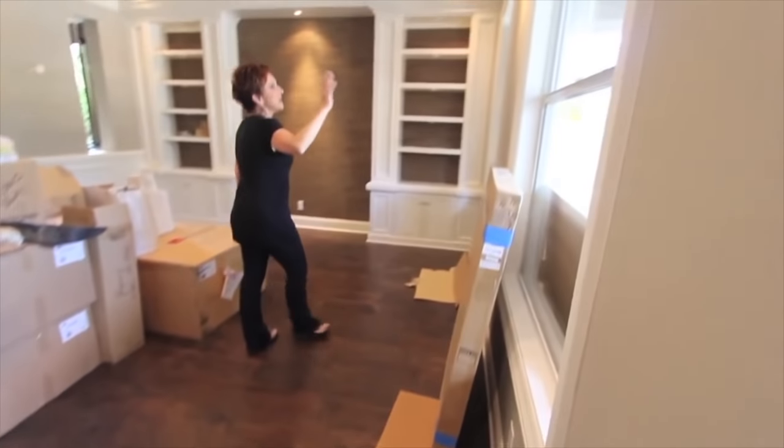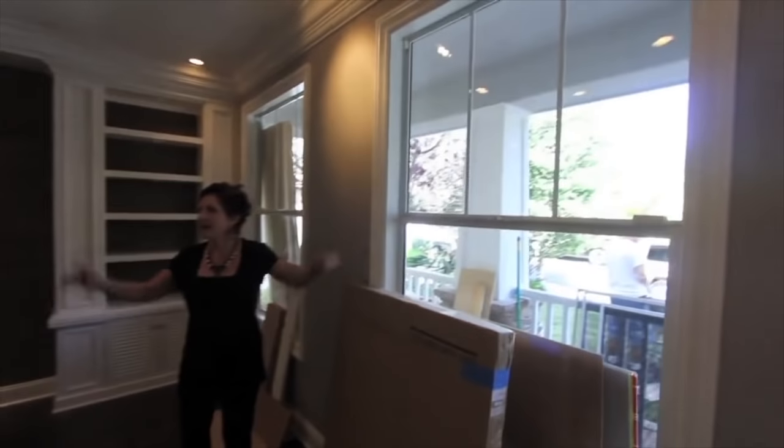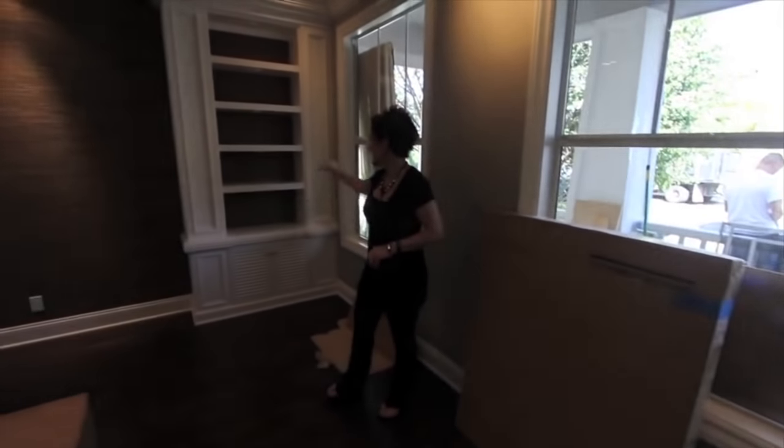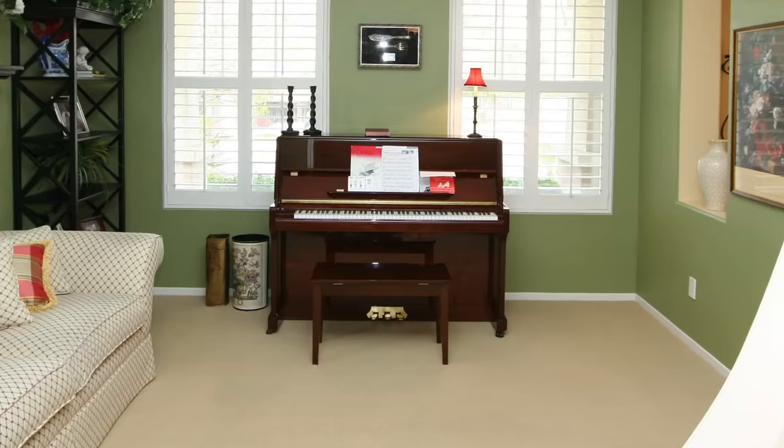We have painted all of the walls, cased the windows with beautiful frame-like casements. Every stitch of crown molding, base molding, built-ins, and lighting that you see in this house has been added by Ropes and Design. And then we could put the piano in here.